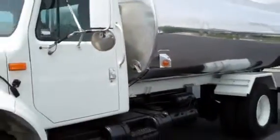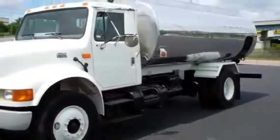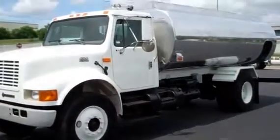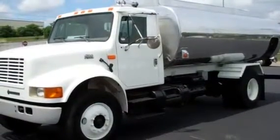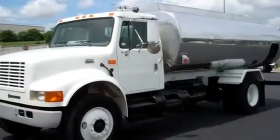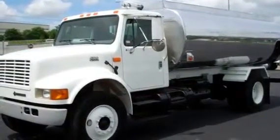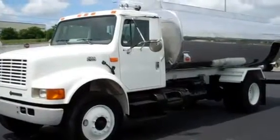Again, we have a 2001 International 4700 with a 2800-gallon two-compartment aluminum tank, stock number 011846. If you would like more information, please give us a call at 865-524-5678 or visit us online at www.petroleumtrucks.com.